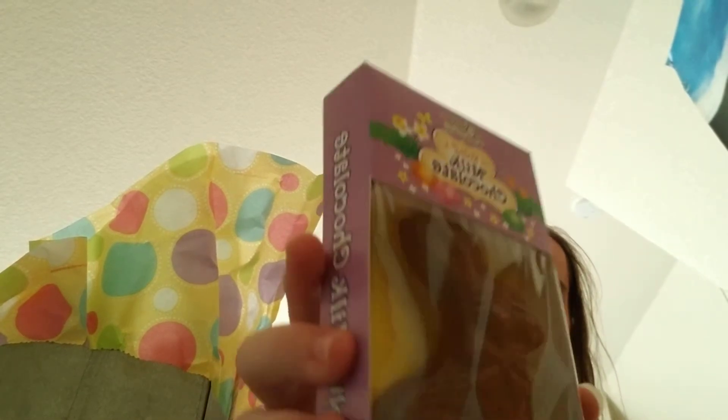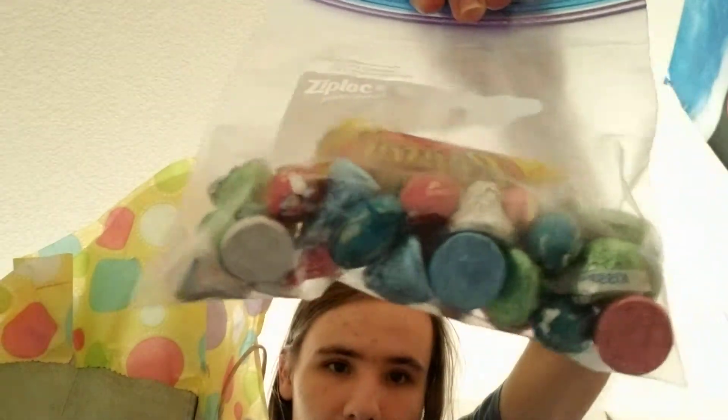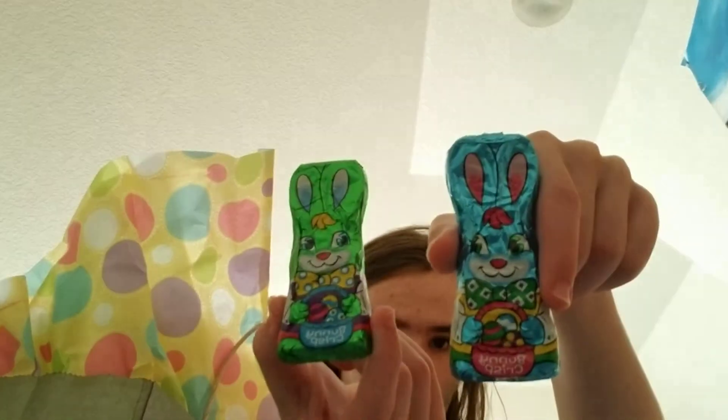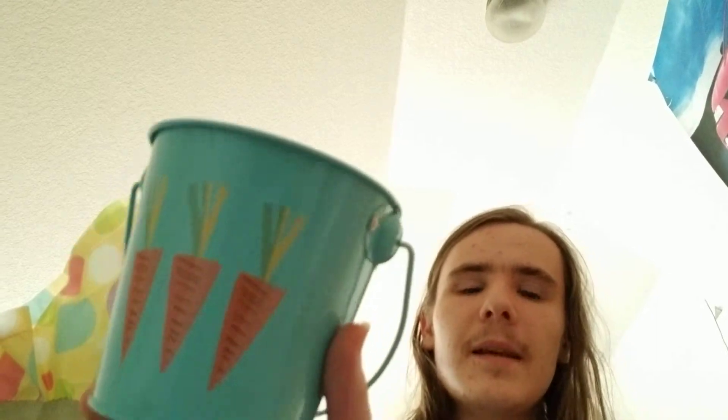Got a Palmer milk chocolate Easter Bunny, got some Hershey's chocolate and a Reese's egg, and some crispy bunnies. And got a little metal tin — a little bucket.